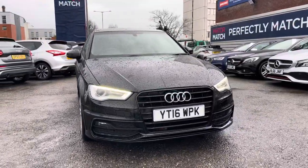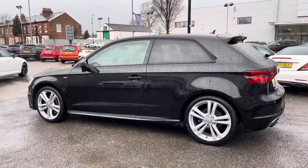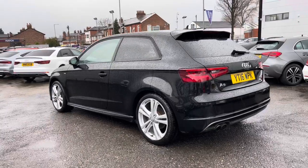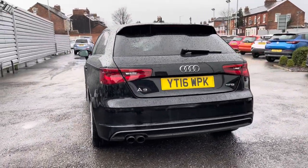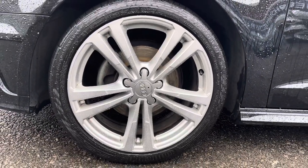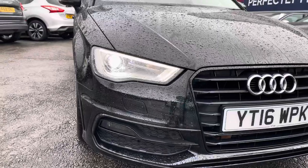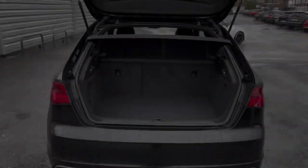This vehicle has currently done 59,138 miles and it's finished in the colour Brilliant Black. This is a gorgeous looking 3-door hatchback and it does come with some fantastic optional extras from factory. It does sit nicely on 18 inch alloy wheels, and you have the Bi-Xenon Plus headlights which light up the road nicely, providing you with great visibility.